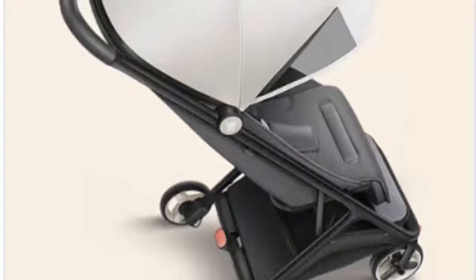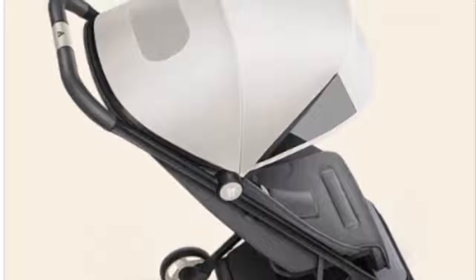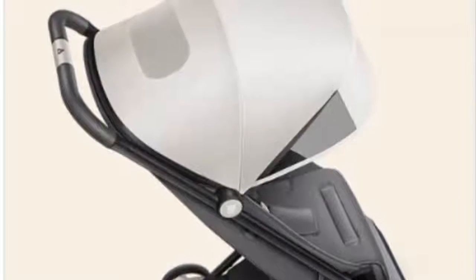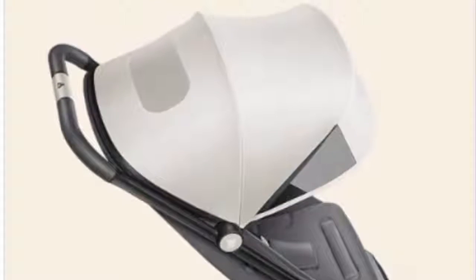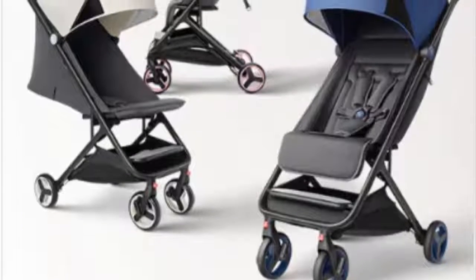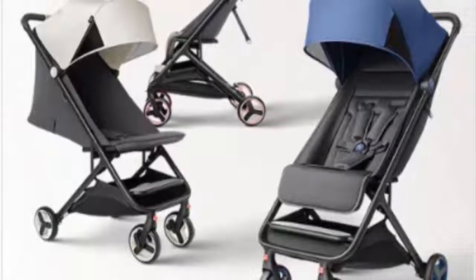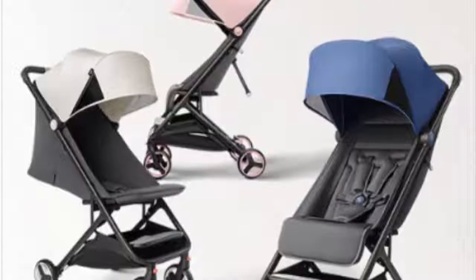The handles are comfortable to grip, and parents will find the storage basket and organizer tray convenient when they need to take along the diaper bag, keys, a drink, and a cell phone. The parking brake will keep the stroller safely in place while you load your little one, and it folds down easily to allow for putting it in the trunk or taking it on public transportation.